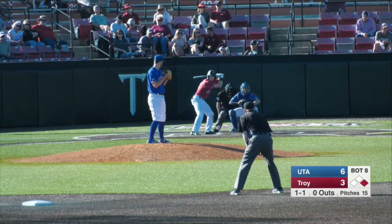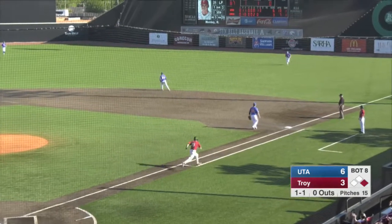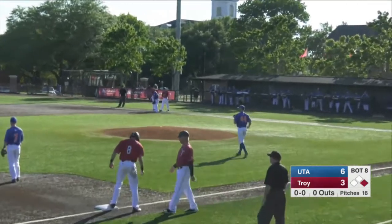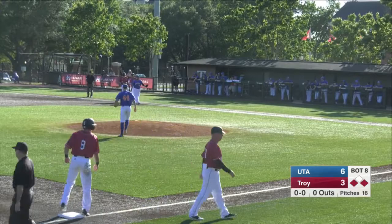Lockridge leads from first, takes off. Ground ball right side and through — a pretty hit and run. Lockridge will have third. You can't execute it any better than that. Lockridge takes off, has a good jump, and Mosley does his job — pulls it through the hole.